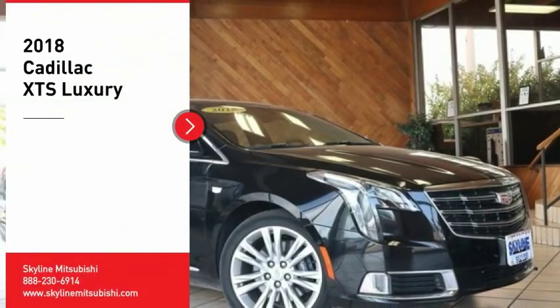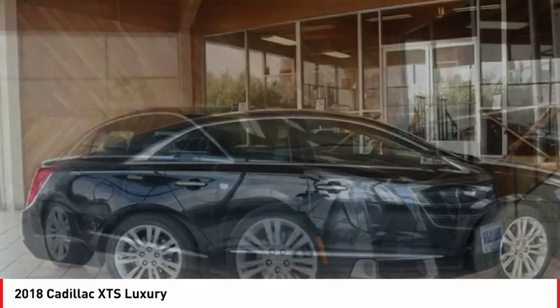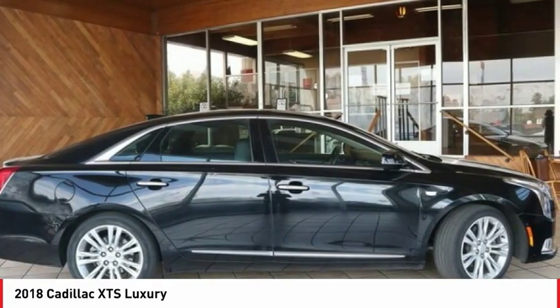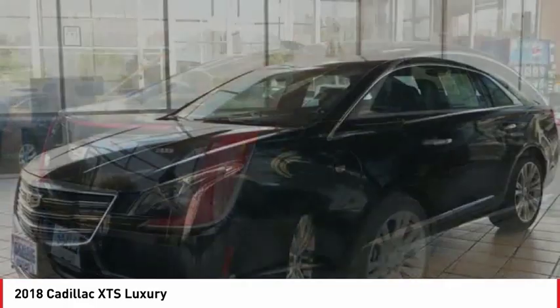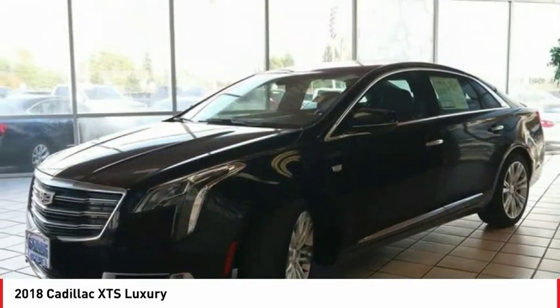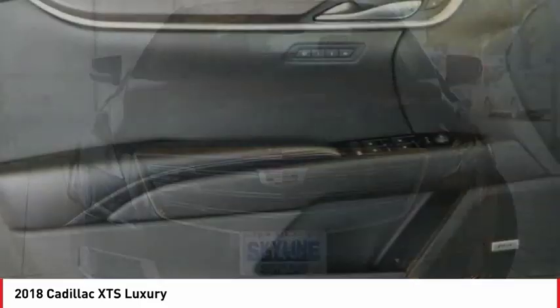We are pleased to show you the 2018 XTS. The Cadillac XTS will have every kind of feature you can think of. It comes with a spacious, high-tech cabin and packed with lots of safety features. It is a full-size luxury cruiser — a pleasant ride for any Cadillac owner.